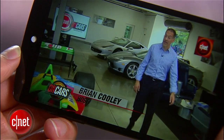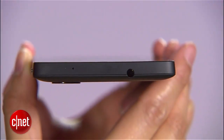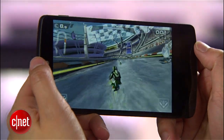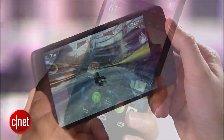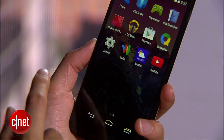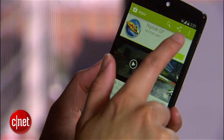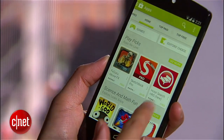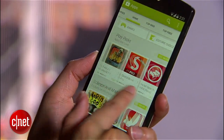Even though the display is bigger, the device is still comfortable to hold and pocketable. In fact, it's actually thinner and lighter than the previous Nexus 4. Inside this handset is a powerful 2.26 gigahertz Snapdragon 800 processor from Qualcomm — the same blazingly fast CPU featured in the LG G2. With this processor, the Nexus 5 is a beast of a handset, especially when you consider that both the GS4 and the HTC One are speed demons themselves and run Snapdragon 600 processors.